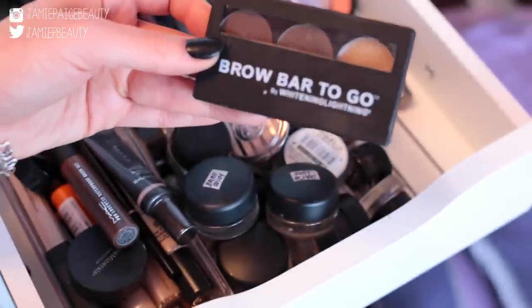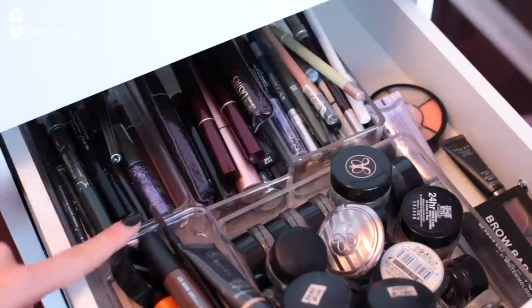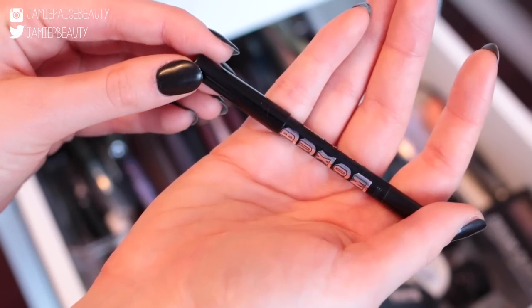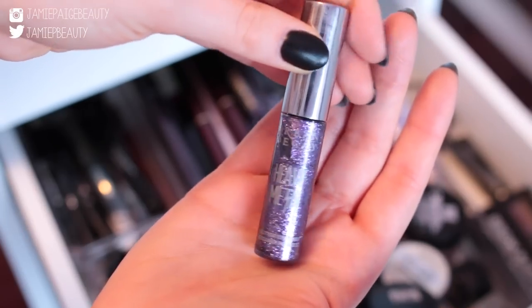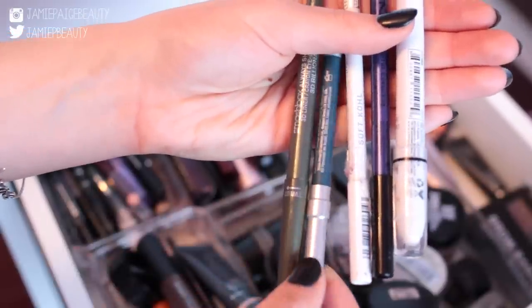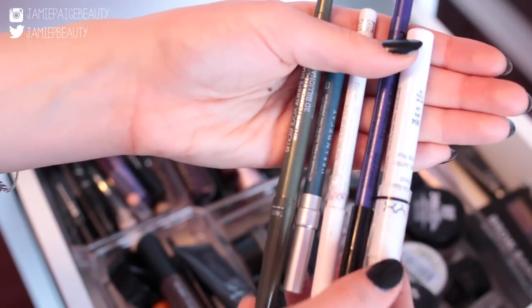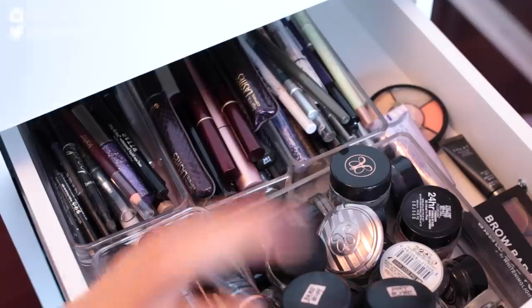I also have my Brow Bar to Go. In the back of this drawer I have all of my eyeliners and mascaras. I have Tarte Smolderized pencils for eyeshadow bases, Buxom Call Me Eyeliner which is my current favorite black liner, Urban Decay Heavy Metal glitters, Smashbox Always Sharp Liners, Urban Decay 24/7 liners, Rimmel liners, and NYX Jumbo Eye Pencils.